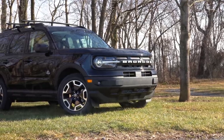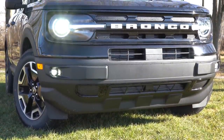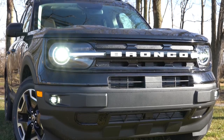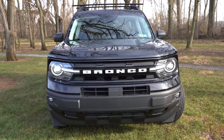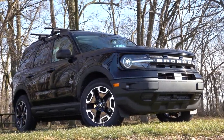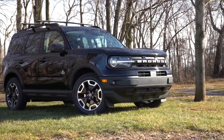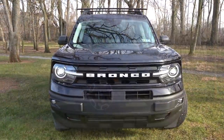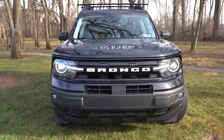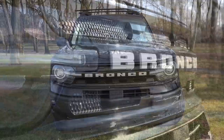Headlights are halogen for the base and Big Bend trims, but they do come with automatic activation. LED daytime running lights come standard across the board — I love the design as they protrude onto the front grille next to the B and O lettering. LED fog lights come with Big Bend and up. You get LED headlights with the Outer Banks and up for much greater illumination. Front tow hooks and metal skid plates come with the Badlands and First Edition, and a matte black front bumper is standard on every trim.